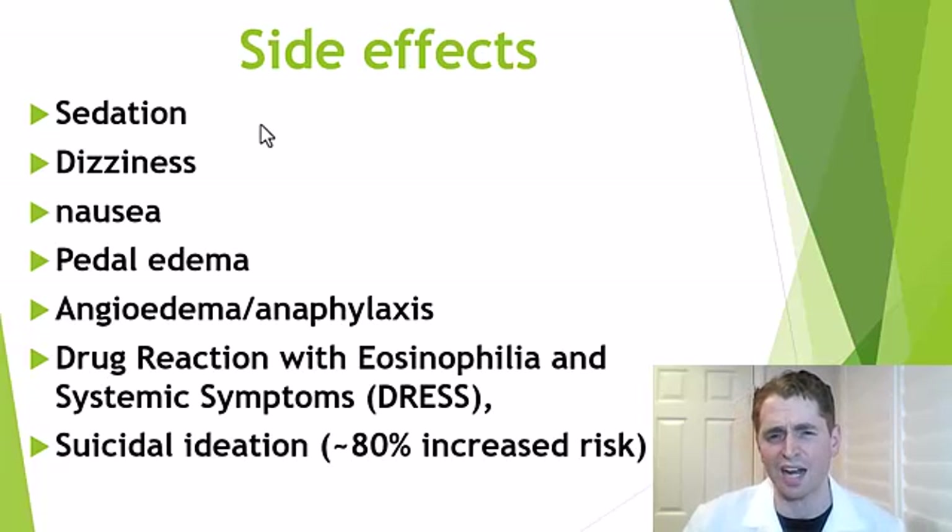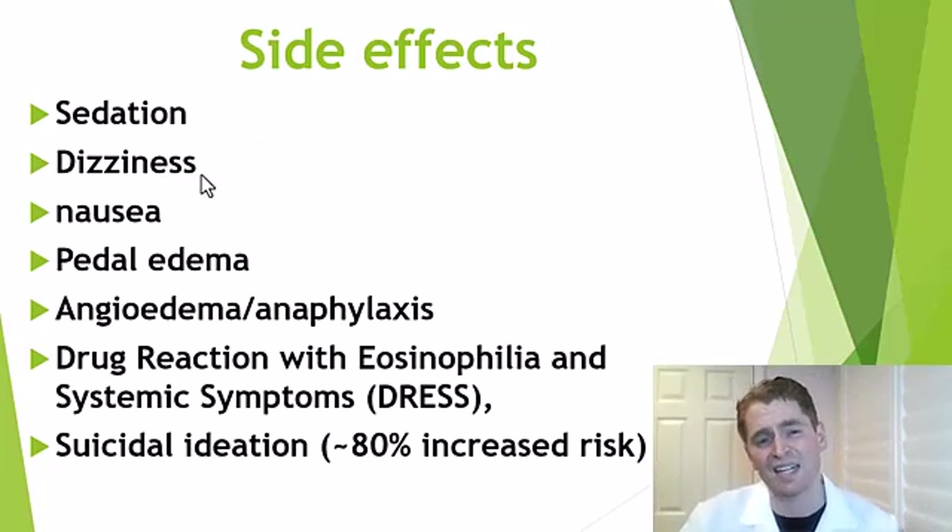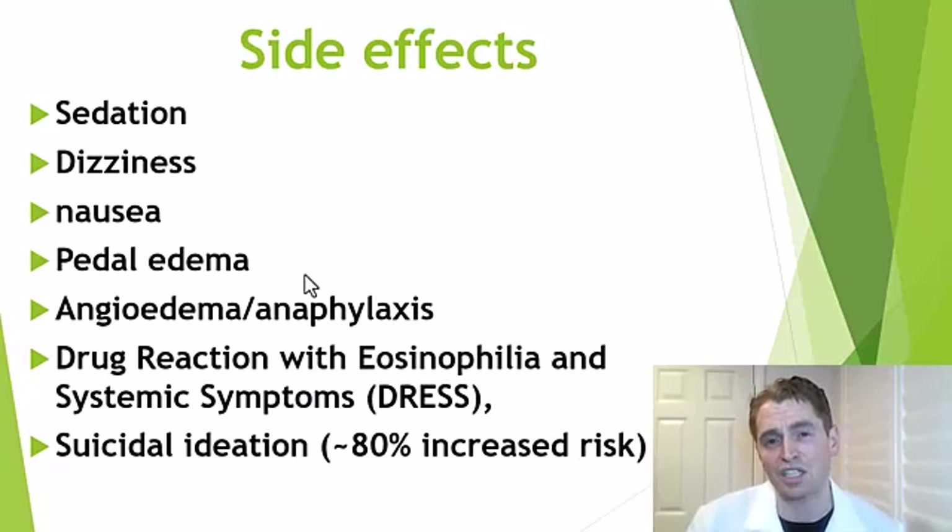Regarding side effects, most people don't have major issues at low doses, but at higher doses gabapentin can be quite sedating. Someone might take 300 milligrams three times a day and find it ineffective, but when they increase the dose it becomes too sedating — leading some to use unusual regimens like 300 milligrams morning and afternoon and 900 milligrams at night. It can also cause dizziness, gastrointestinal upset, nausea, and pedal edema, usually mild and at higher doses. Allergic reactions including angioedema and anaphylaxis, though uncommon, and DRESS syndrome have been reported.